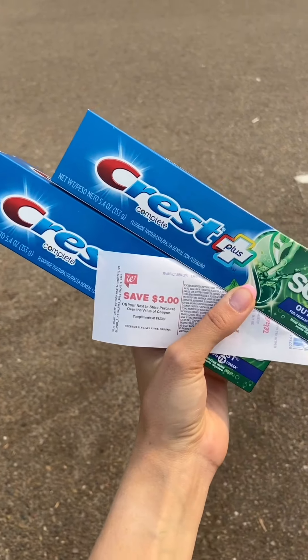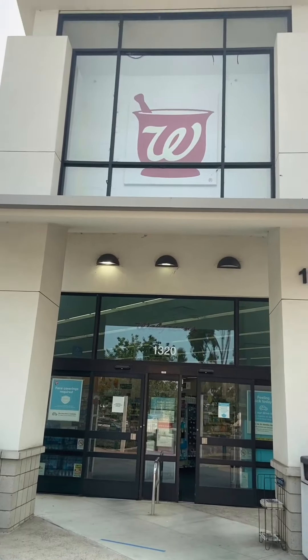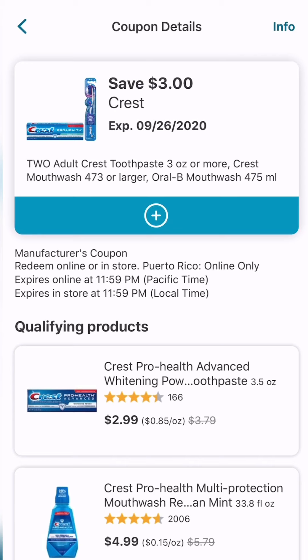Two free Crest toothpaste or mouthwash at Walgreens this week — super easy! Crest toothpaste is on sale this week for $2.99, and they are part of a promotion for buy two, get $3 back in register rewards. This also works on the mouthwash. There's a $3 off two digital coupon on Walgreens.com or the Walgreens app — click on it to add it to your account.